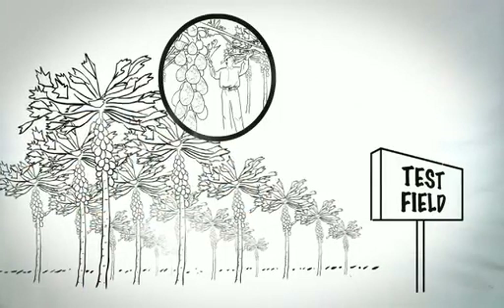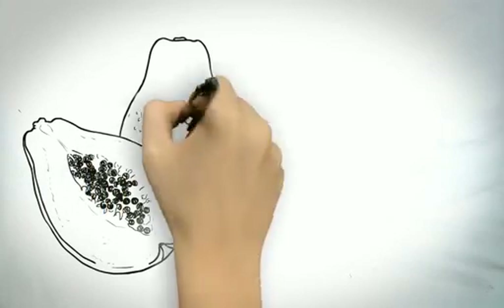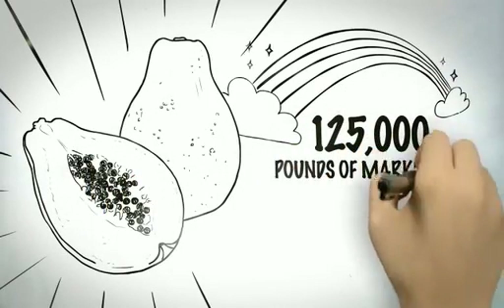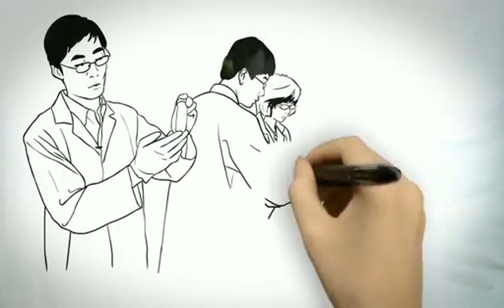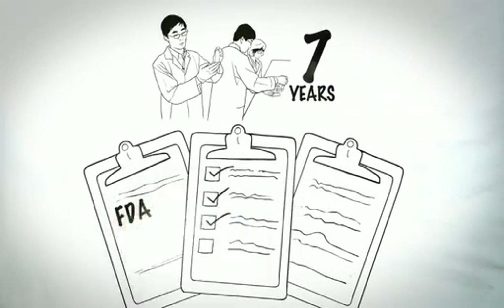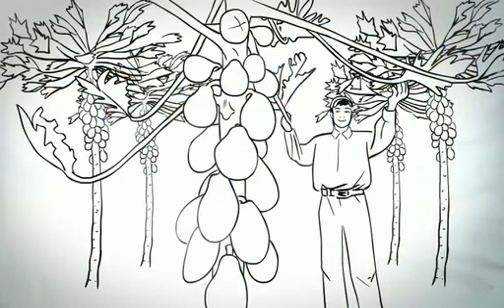It was safe for people to eat and was of commercial quality. Success was achieved. One variety of transgenic papaya, the Rainbow, yielded about 125,000 pounds of marketable fruit per acre per year — 25 times the amount of fruit produced per acre by a non-GM variety infected by PRSV. These tests took about seven years, including food safety and environmental review by the FDA, USDA, and EPA. Once regulatory approval was gained, the Hawaiian farmers chose to start using the new papaya seeds.